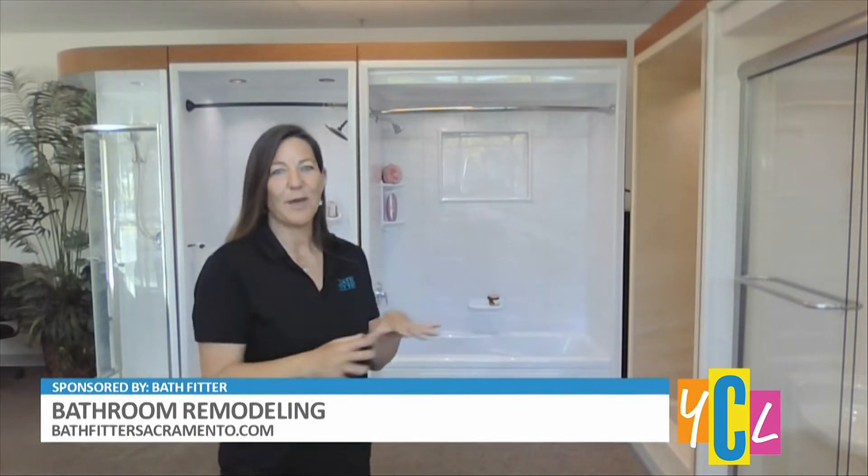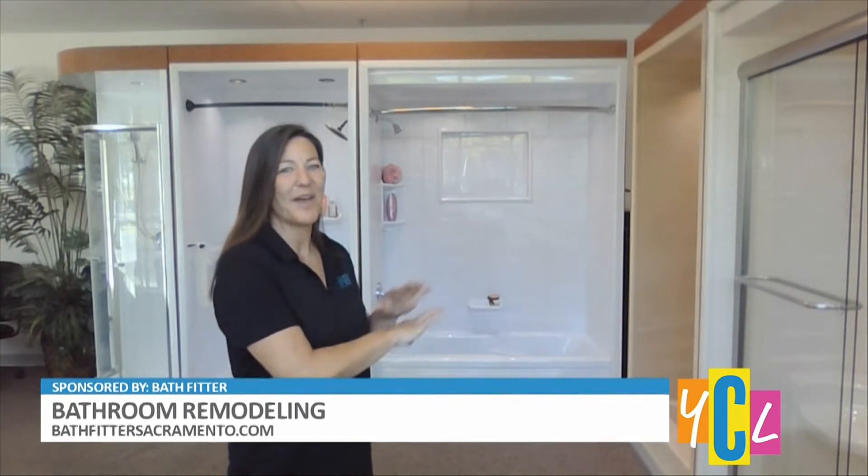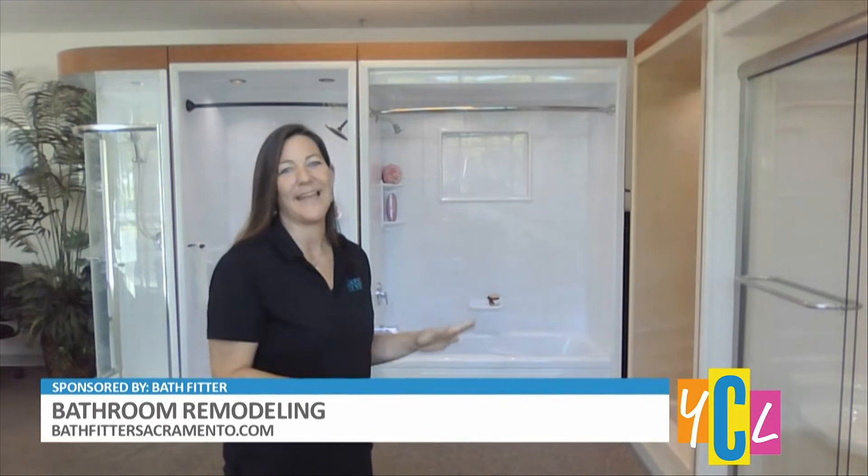BathFitter offers remodeling in as little as a day. We do tubs and showers, and we can install a new tub over your existing tub without any messy demo or any hassle.